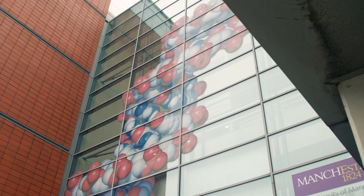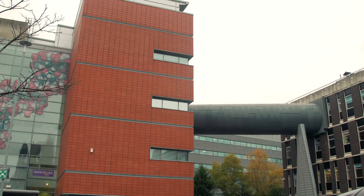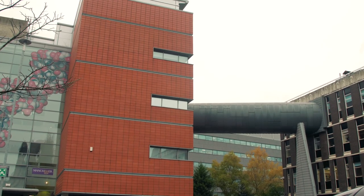Behind me is the Michael Smith building. It is the home of the School of Biological Sciences. It's named after Michael Smith, who obtained his PhD at the University of Manchester. He was awarded the Nobel Prize in Chemistry in 1993.